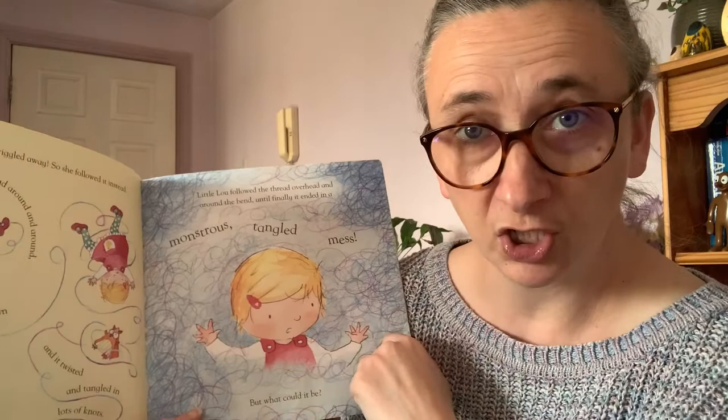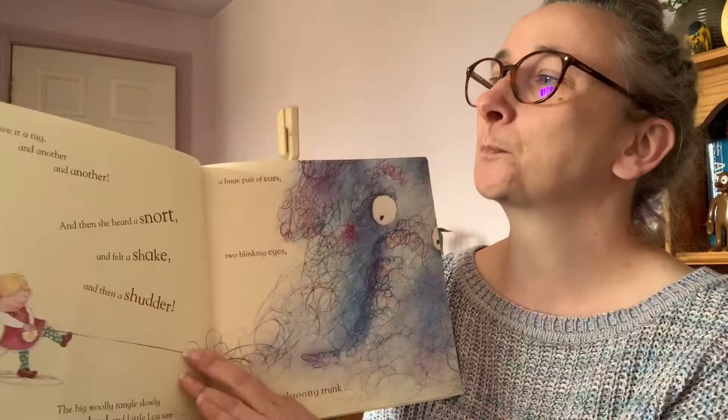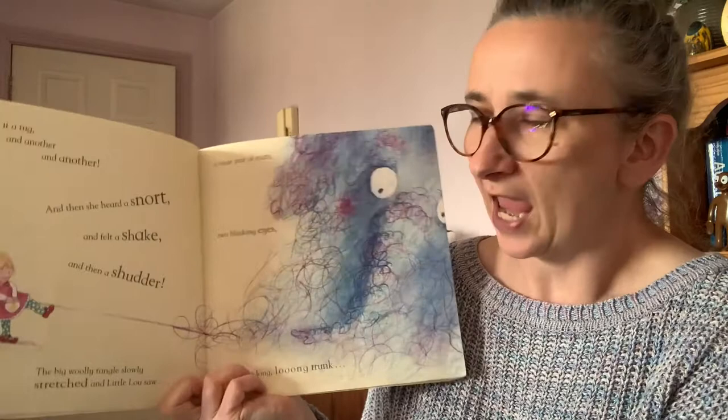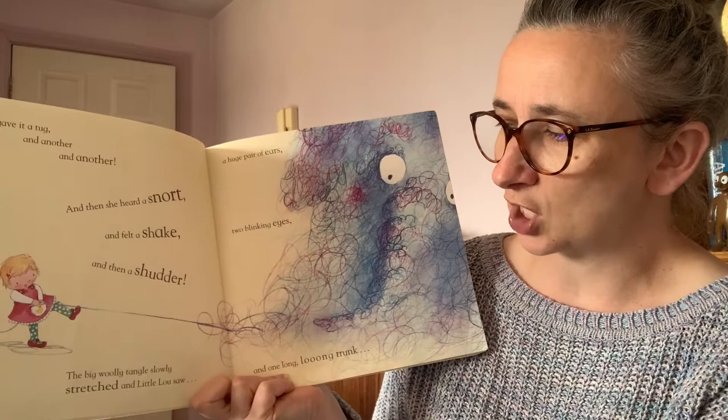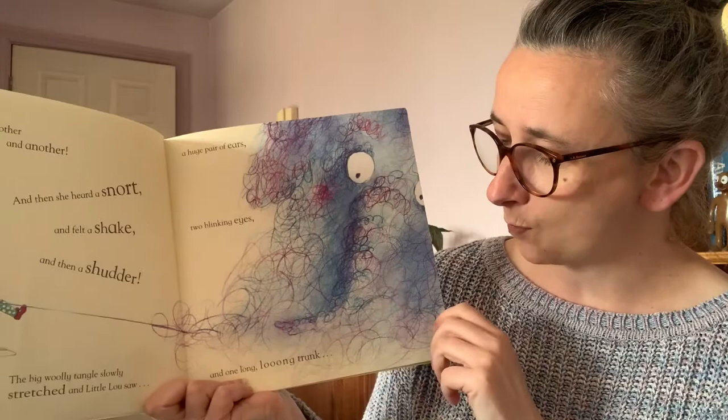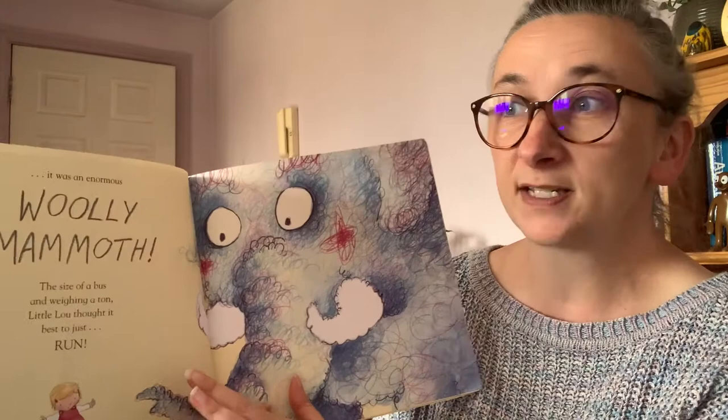But what could it be? That's a good question — what do you think it could be? She gave it a tug and another and another, and then she heard a snort and she felt a shake and then a shudder. The big woolly tangles slowly stretched and Little Lou saw a huge pair of ears, two blinking eyes and one long, long trunk. Because it was an enormous woolly mammoth.